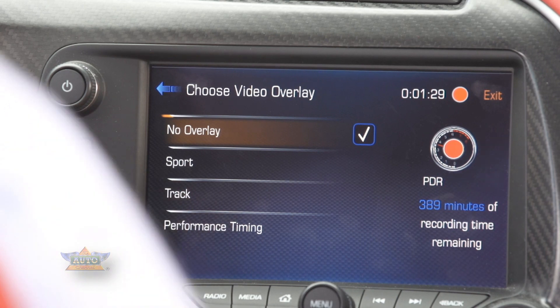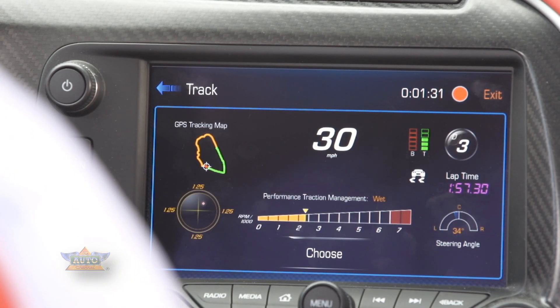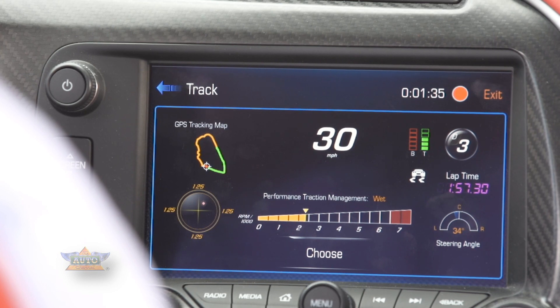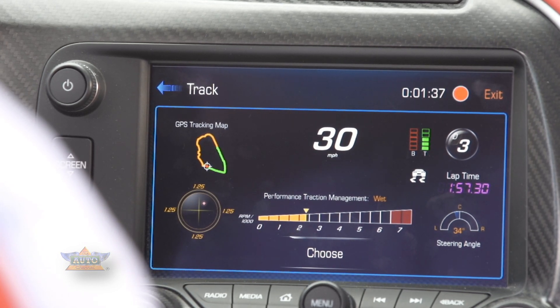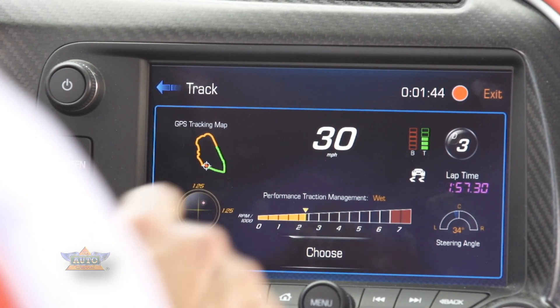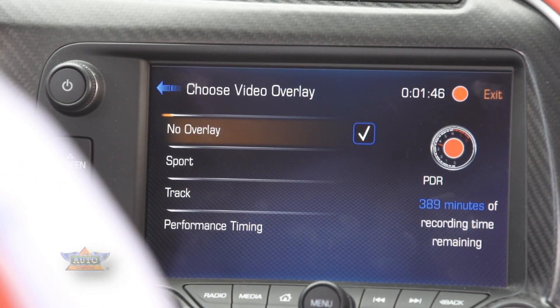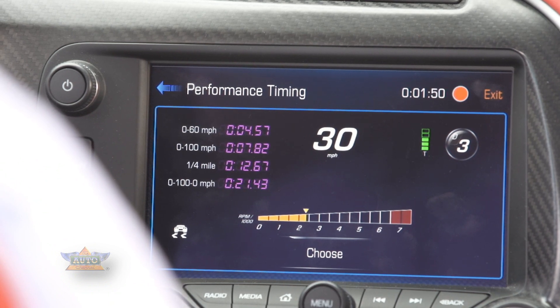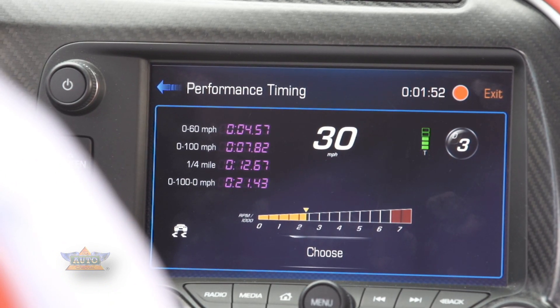The next choice is your Track Overlay. This adds more features and data — it adds a GPS tracking map so you can see where you're at on the track, and you also get brake and throttle application. The final overlay is Performance Timing. If you're out on the drag strip and want to record zero to 60, zero to 100, or your quarter mile drag race times, you can do that using this screen.